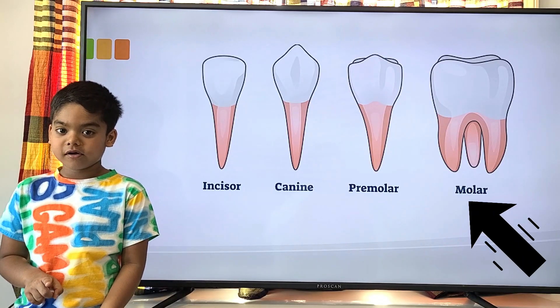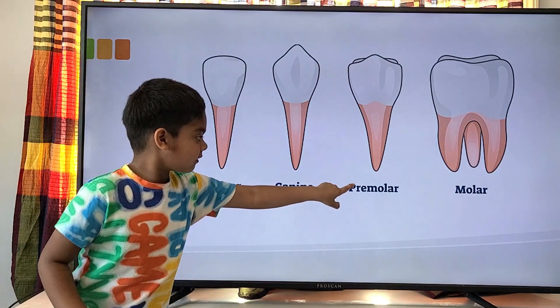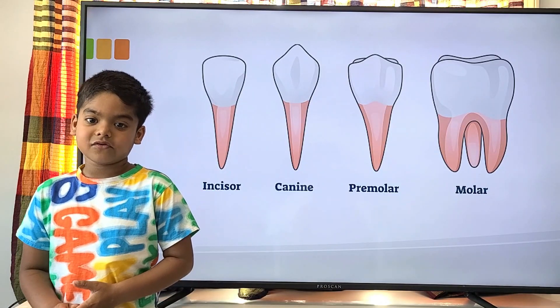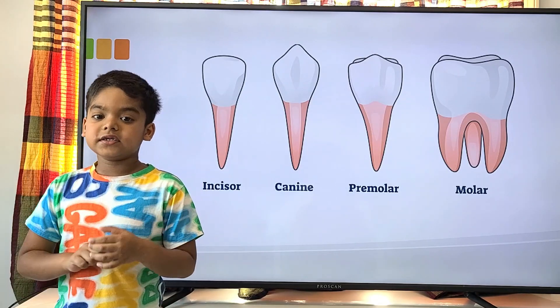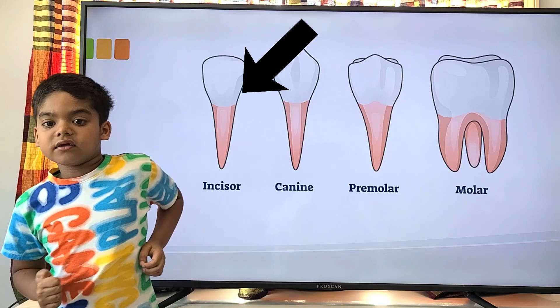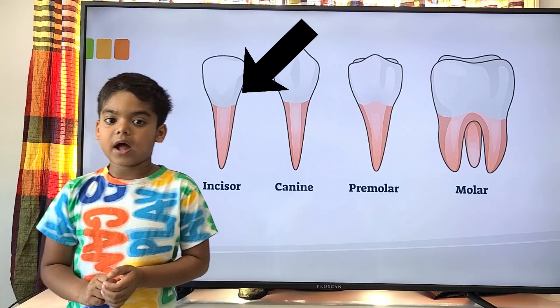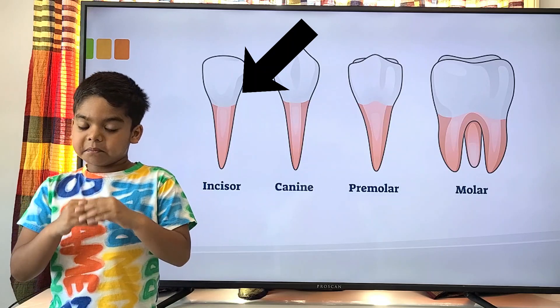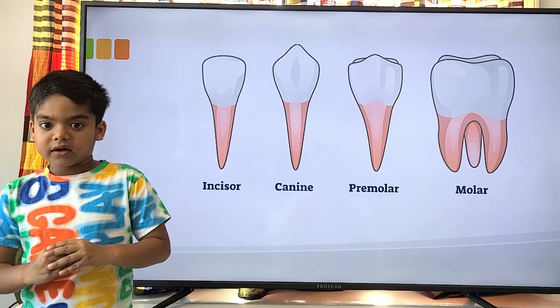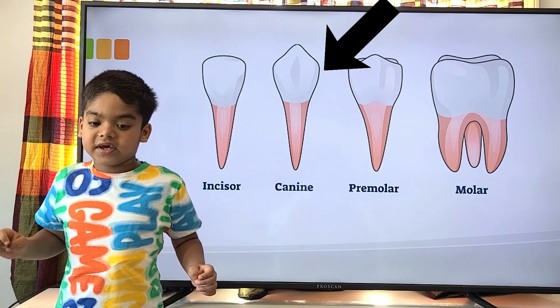First, incisors are at the front of the mouth and they let you bite food and make it smaller. Canines are really sharp and pointy.